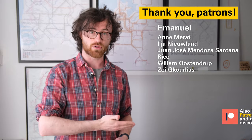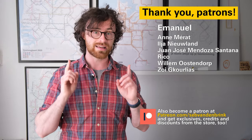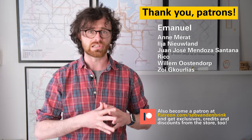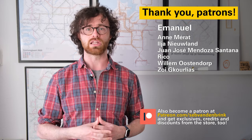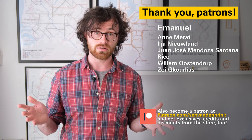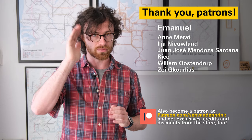Subscribe for more videos like this. And if you like this video, please let me know by clicking the like button below. Thanks to my patrons for making this video possible. And if you want to get your name in the credits, weekly exclusive behind-the-scenes looks, previews, and patron-only Q&As, sign up at patreon.com/seppvandenbrink. And let me know what you think in the comments below. Thanks for watching, see you soon!